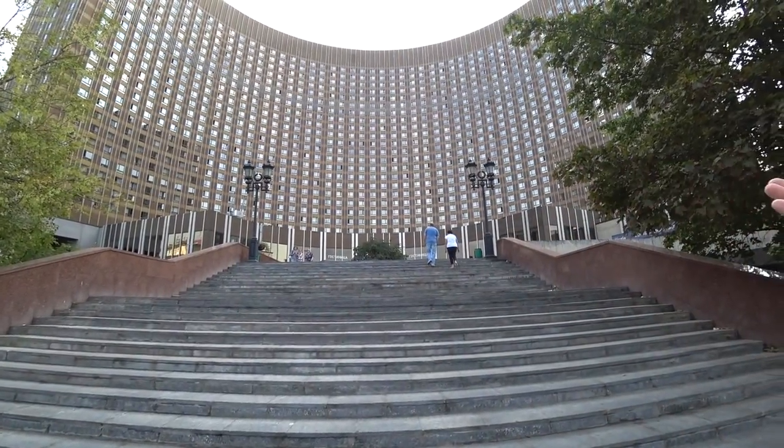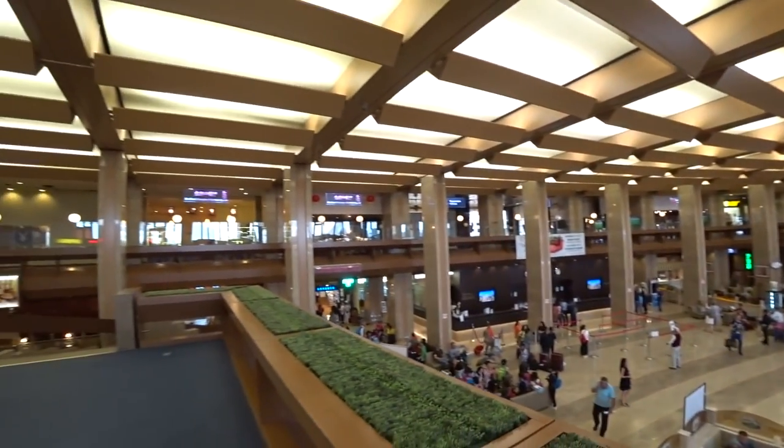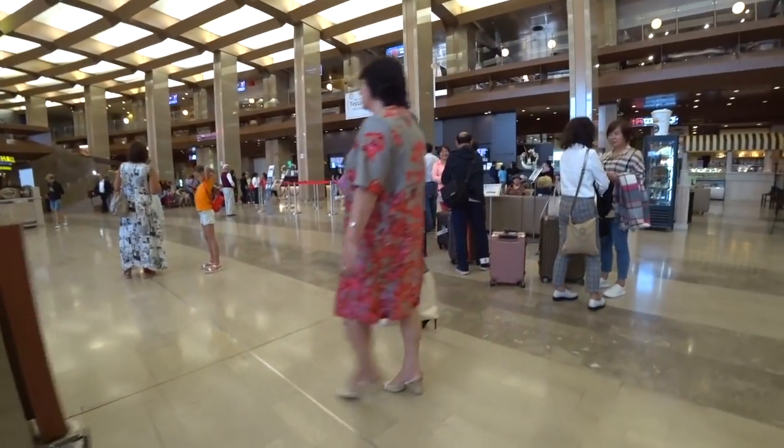Welcome to the Hotel Cosmos, everybody, where our motto is come as a guest and leave as a punter. Here you have the nightclub Solaris,